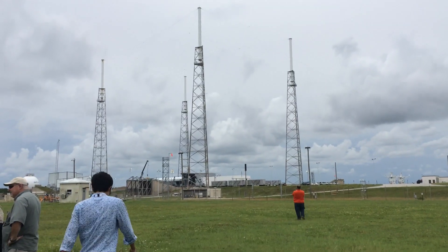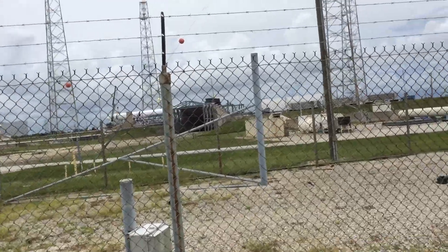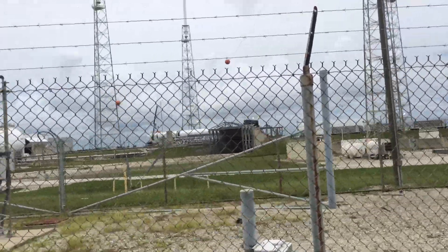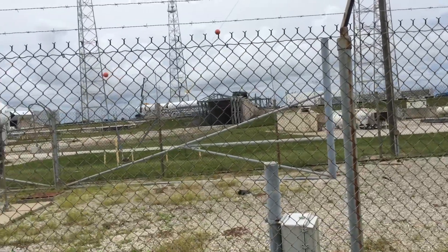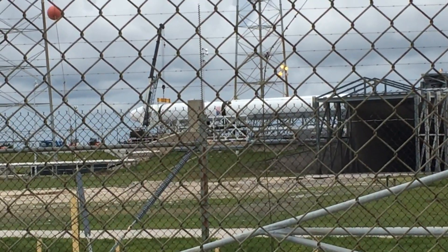Those tall towers are for lightning strikes — they are actually taller than the tallest rocket that would be launched there. So far they haven't had anything hit the rocket. This is so ridiculously awesome! We're here at the SpaceX launch pad — this will be what we hopefully get to see take off later today or early tomorrow morning. Weather permitting, you can see the rocket right there.